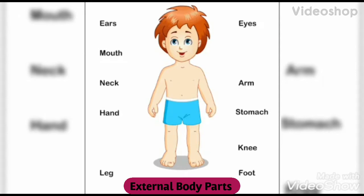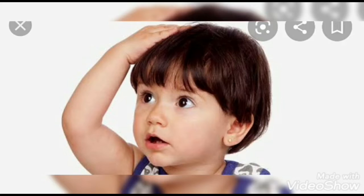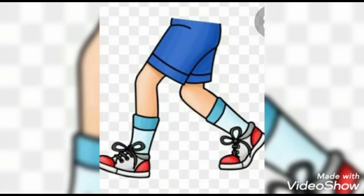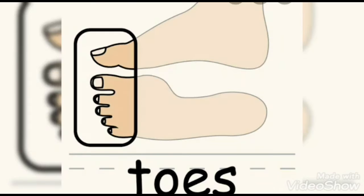Children, today we are going to learn about external body parts. Here, external means the parts that we can see with our eyes. Some of them are head, arms, legs, fingers, toes, etc.